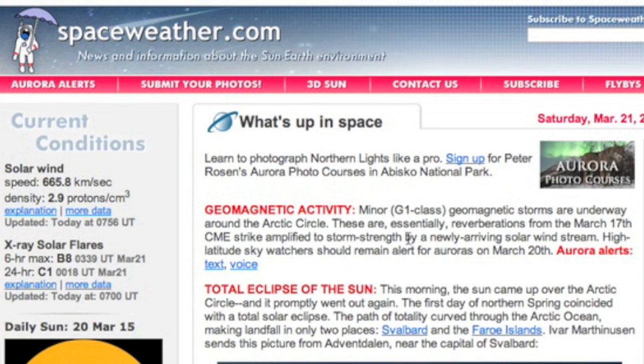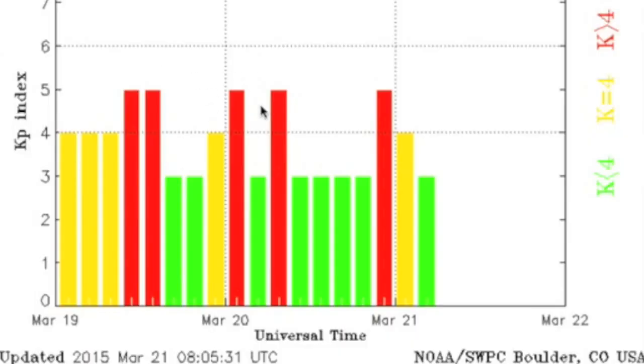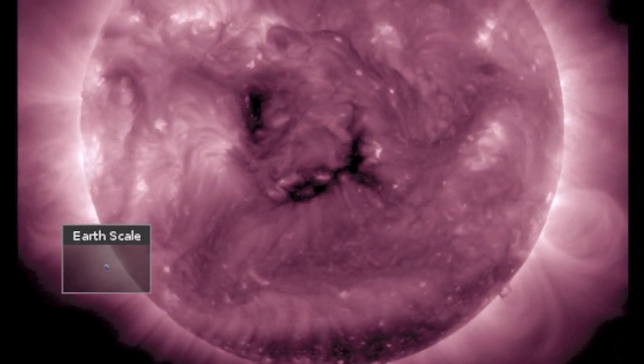Back at Earth, spaceweather.com confirms yesterday's analysis of ongoing geomagnetic unrest — reverberations and the speedy coronal hole solar wind stream. You can see another element to that stream hitting this morning, a little speed ramp. The shield is still reeling from last week and any solar wind flux could result in more instability. Another stream is set this way by that central coronal hole today.